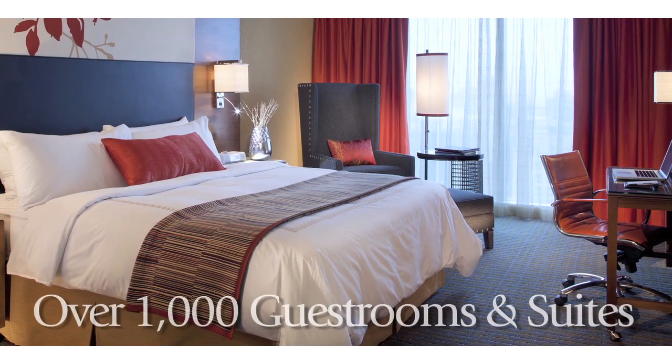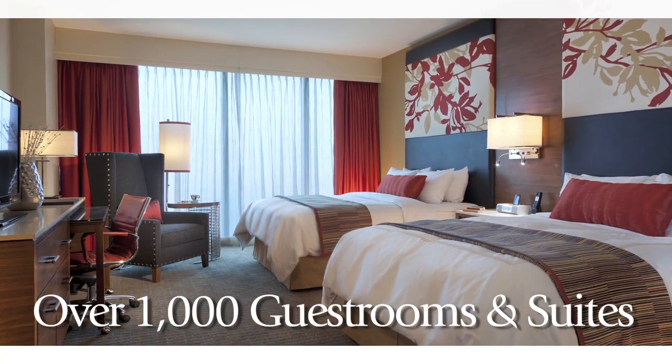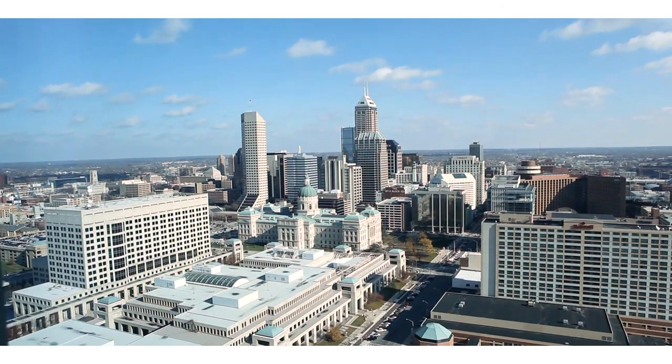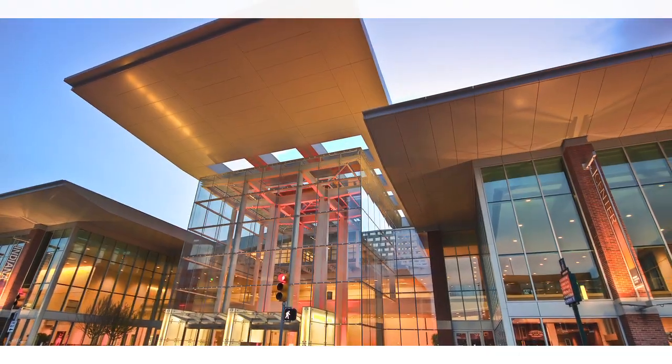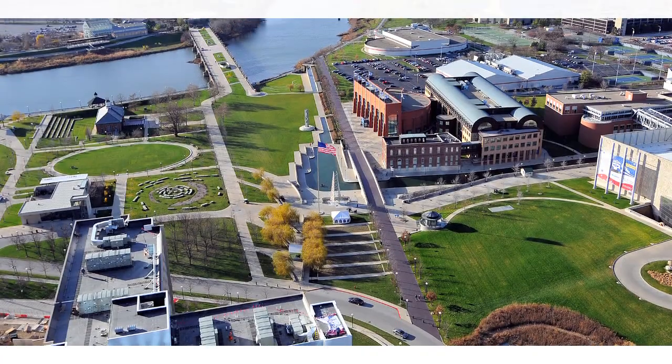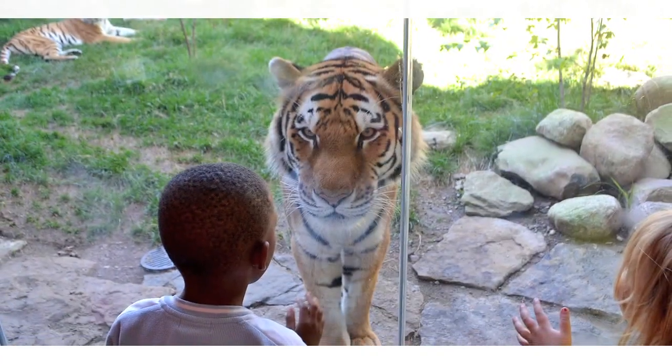Offering over a thousand guest rooms and suites with floor-to-ceiling windows, the JW Marriott Indianapolis provides breathtaking views of the city, including the Indianapolis Convention Center and Lucas Oil Stadium to the east, and White River State Park and the Indianapolis Zoo to the west.